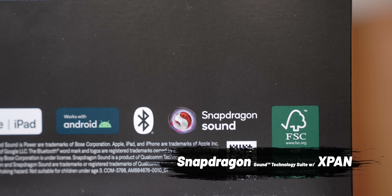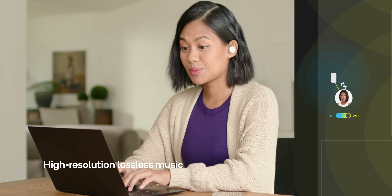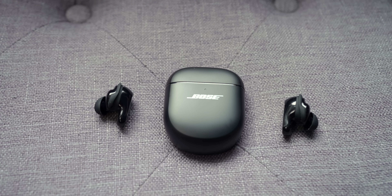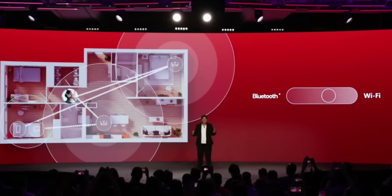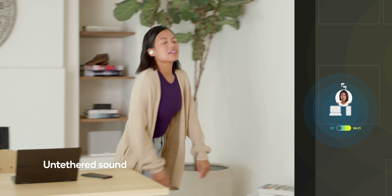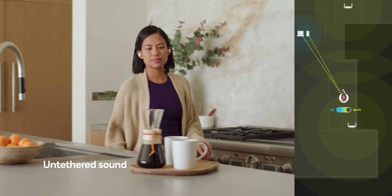There's also a lot of connectivity improvements. In one of my favorite areas — sound — Snapdragon has their Sound technology suite with xpan. We're going to hear improved audio and have access to lossless audio. We're also getting better Bluetooth connectivity with earbuds and headphones. You know how Bluetooth cuts out when you step too far from your phone? That's about to be a thing of the past — your headphones will jump onto your Wi-Fi network and keep the connection going.